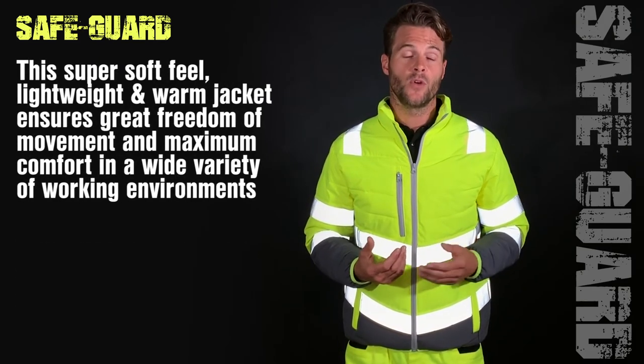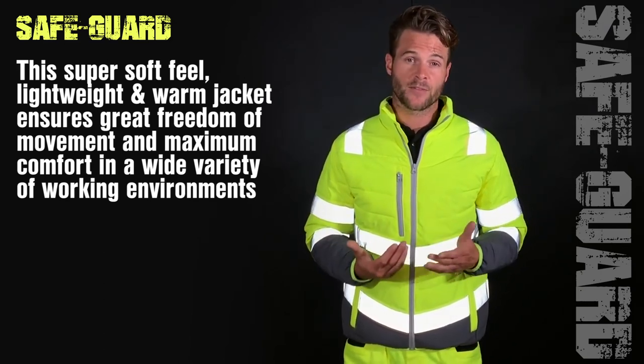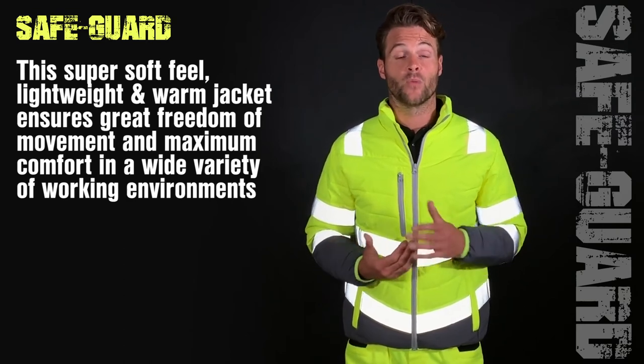This super soft feel, lightweight and warm jacket ensures great freedom of movement and maximum comfort in a wide variety of working environments.